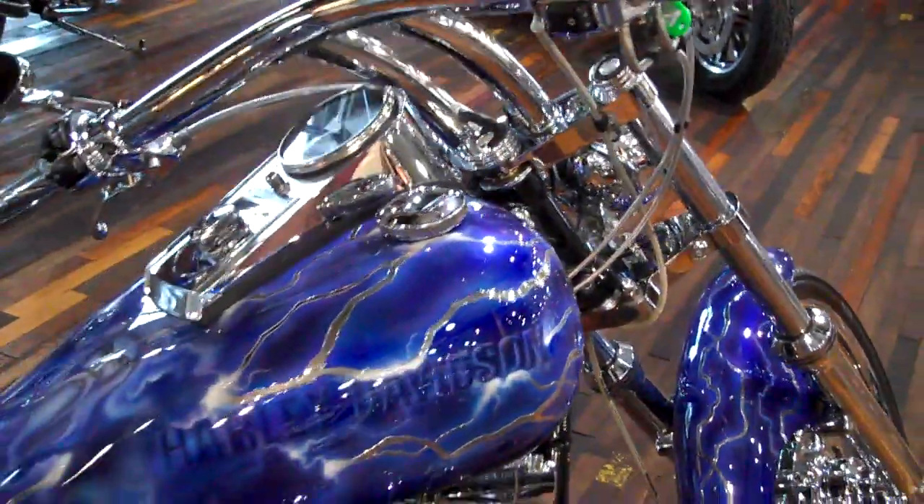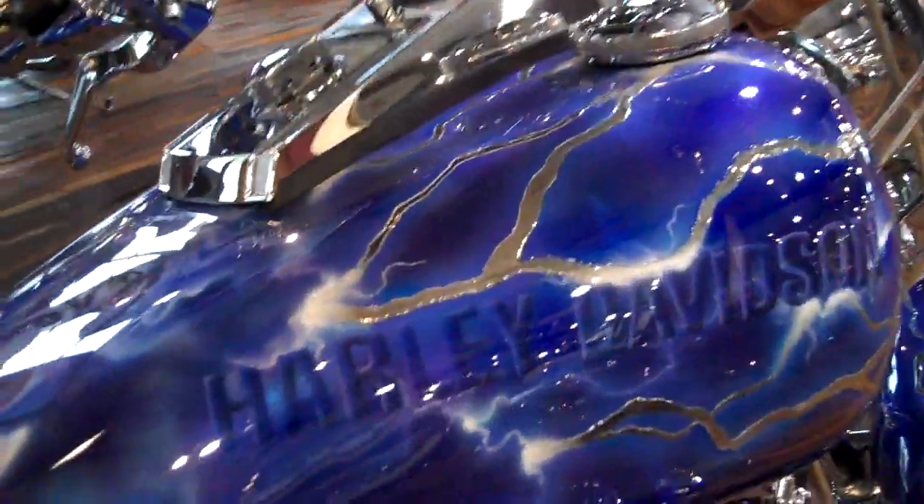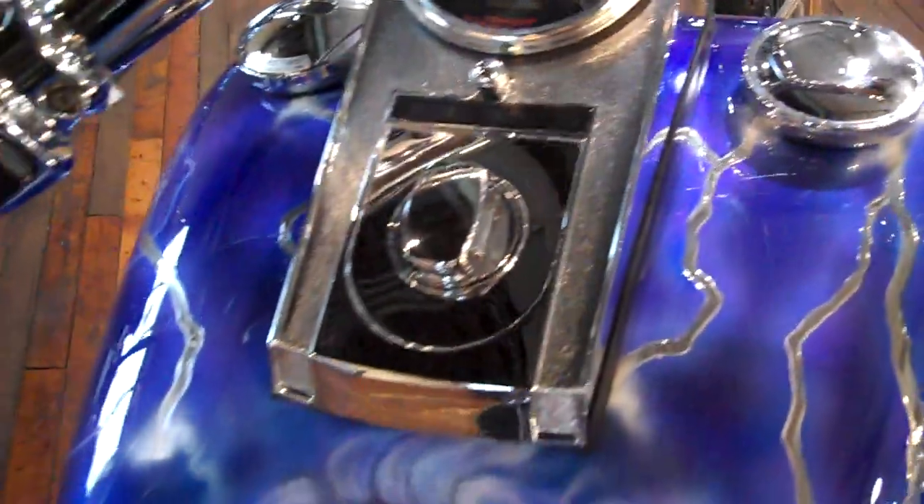Burt Balow airbrushing paint on the tank from Charlie's Harley-Davidson. We'll get a close look at this paint — it is absolutely stunning.